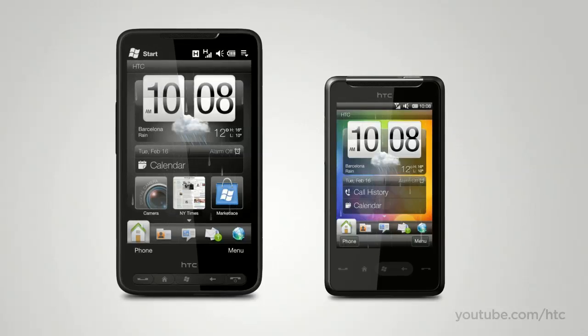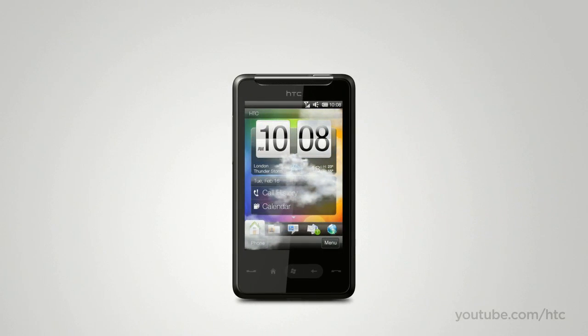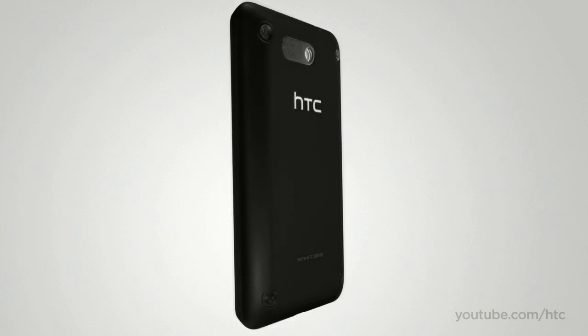The HTC HD Mini offers the impressive experience of the HD2 in a compact package. Let's take a closer look. The clean lines, sleek shape and elegant construction make the HD Mini look great and fit perfectly in the palm of your hand.